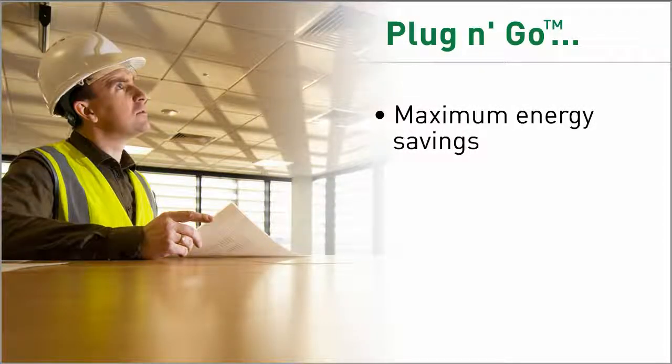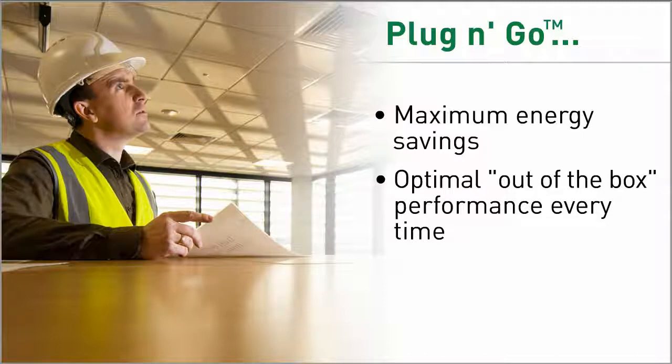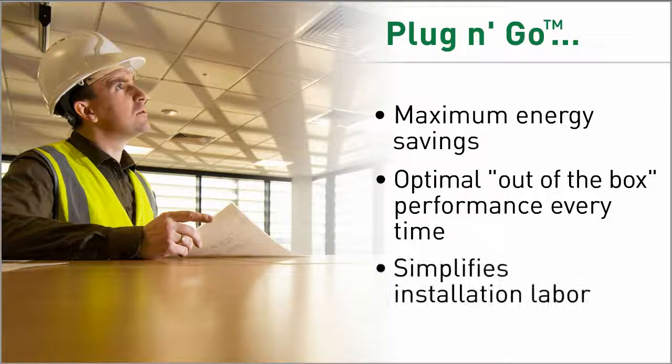Plug and go is what makes DLM smart enough to save the most energy. And it's smart enough so you don't need to hire specialized contractors for complicated startup or configuration. You just plug and go.